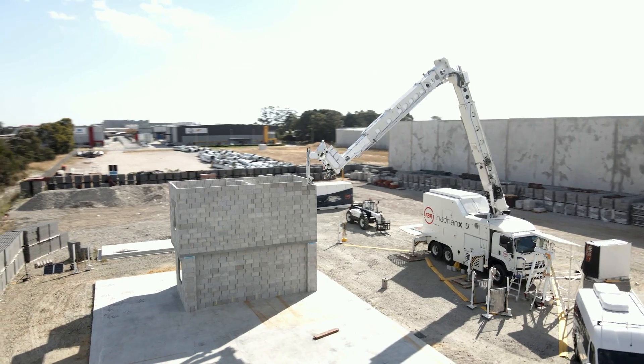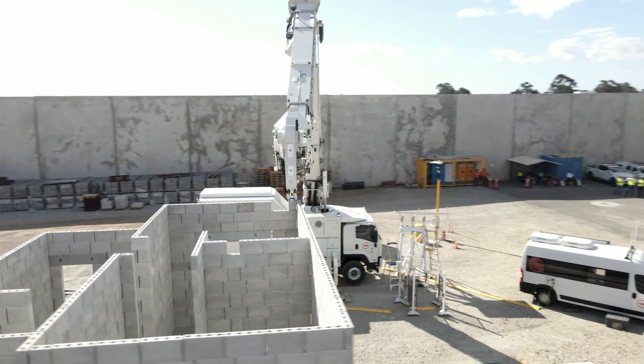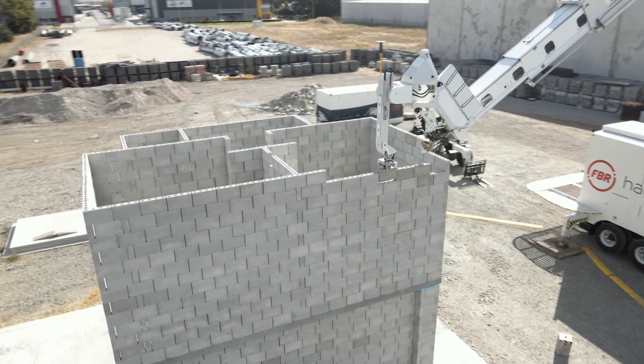Here we are today conducting another world first for FBR with the completion of our two-storey build — the very first time we've conducted that with the Hadrian X. We're doing that to appeal to our overseas clients and customers who build with this method and these materials in many of our potential markets. This is not just a two-storey structure; it's quite representative of the thousands and millions of this kind of house built around the world.